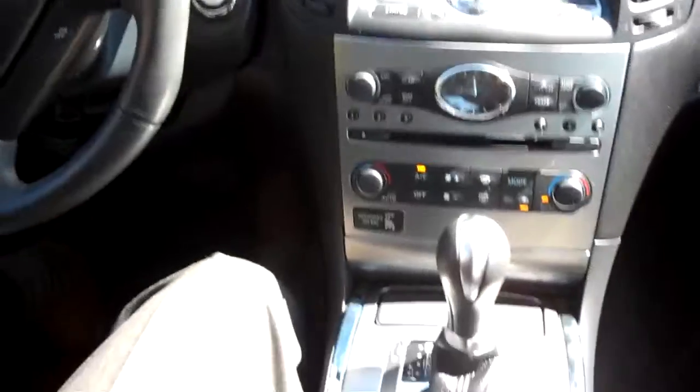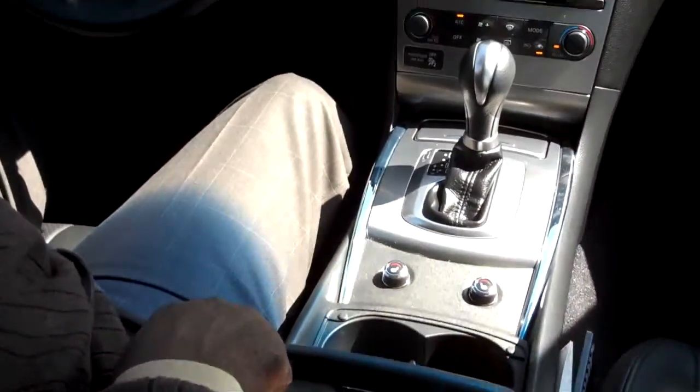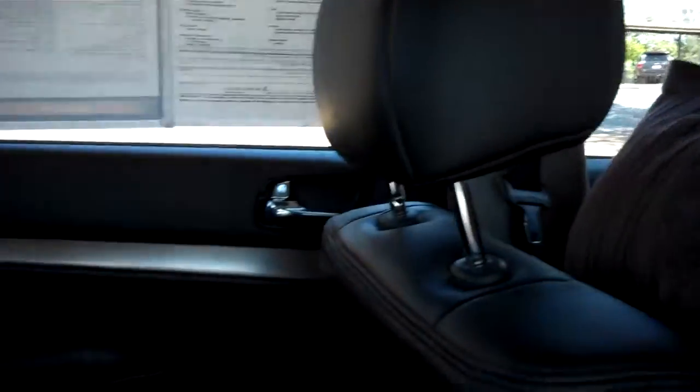You've got dual cup holders here and a leather-wrapped center console. This car also has the Infiniti emblem engraved into the leather. Beautiful vehicle — very roomy, very comfortable.